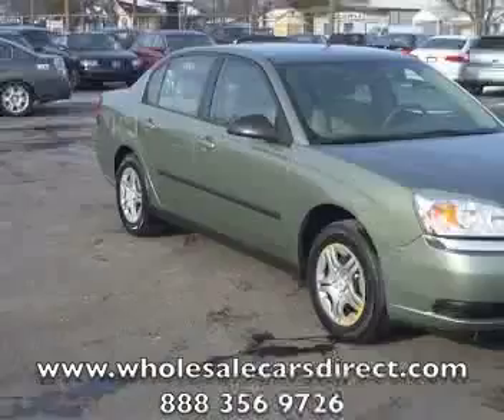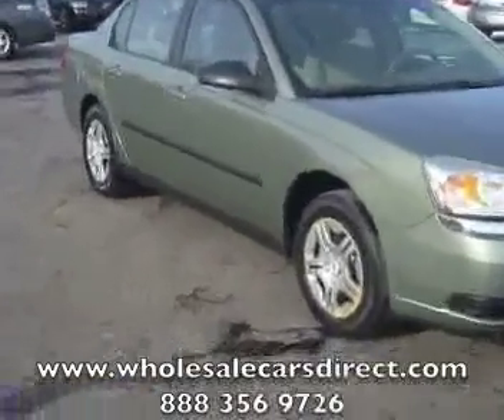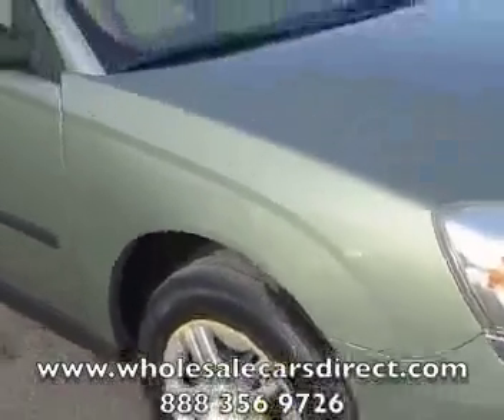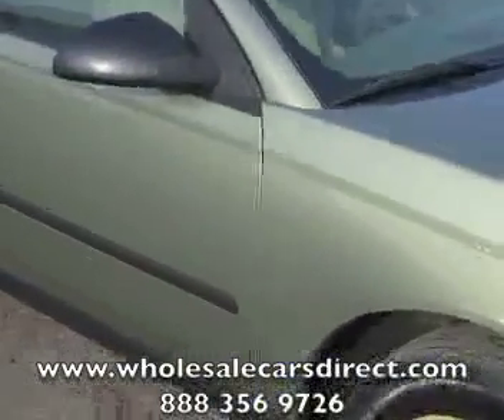Again, you're looking at a Malibu. If you're long distance or out of state, there's a toll-free number on the website WholesaleCarsDirect.com, and you can also go in there and fill out a free credit application to get pre-approved.